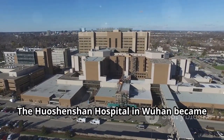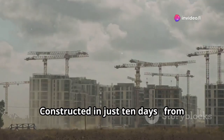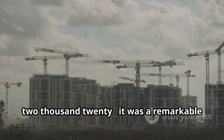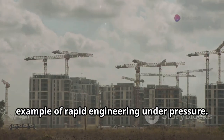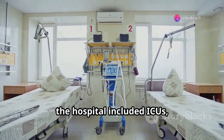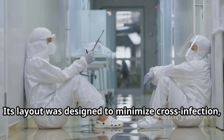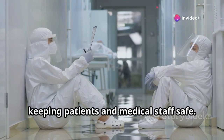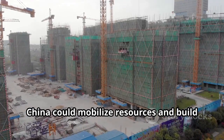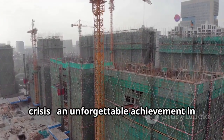The Huoshenshan Hospital in Wuhan became a symbol of China's speed and organization during the COVID-19 outbreak. Constructed in just 10 days — from January 23 to February 2, 2020 — it was a remarkable example of rapid engineering under pressure. Covering 34,000 square meters and holding 1,000 beds, the hospital included ICUs, negative pressure isolation wards, and advanced diagnostic equipment. Its layout was designed to minimize cross-infection, keeping patients and medical staff safe. Huoshenshan demonstrated how quickly China could mobilize resources and build critical infrastructure during a global crisis — an unforgettable achievement in emergency construction.